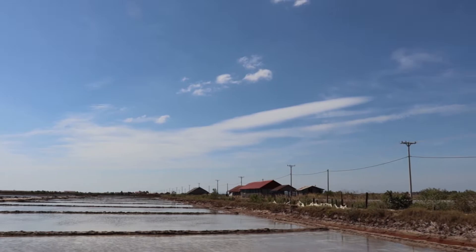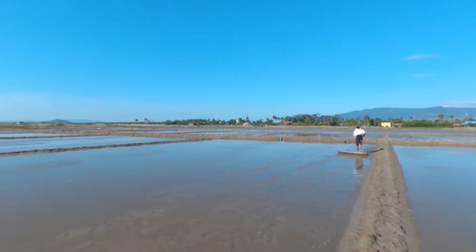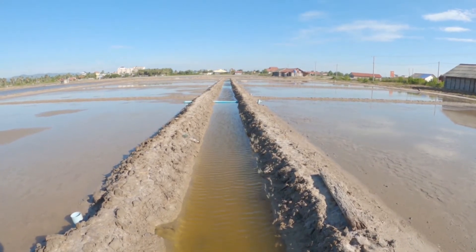Now I will explain the process of how the farmers collect the soil. First, the farmer has to clean the land and rake it smooth and level.